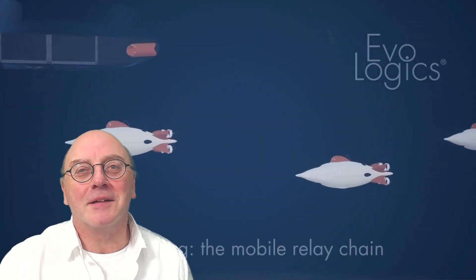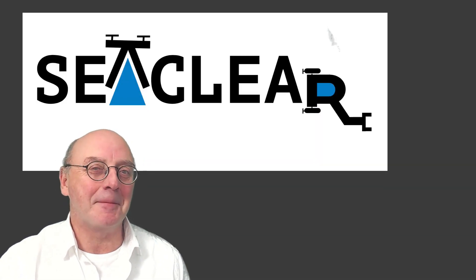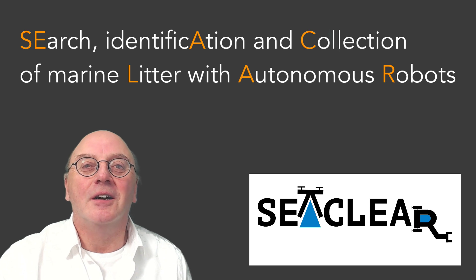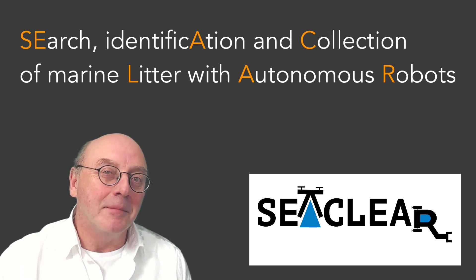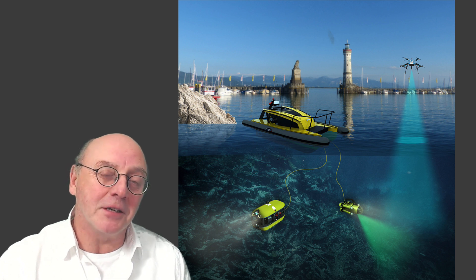Another interesting project I've been watching, part of the Horizon 2020 programme, is called SeaClear. It's an acronym — you're not going to get it. Search, Identification and Collection of marine Litter with Autonomous Robots. I mean, the acronym's rubbish. But maybe that's some sort of ironic linguistic device, because the actual project involves removing rubbish from the seafloor.